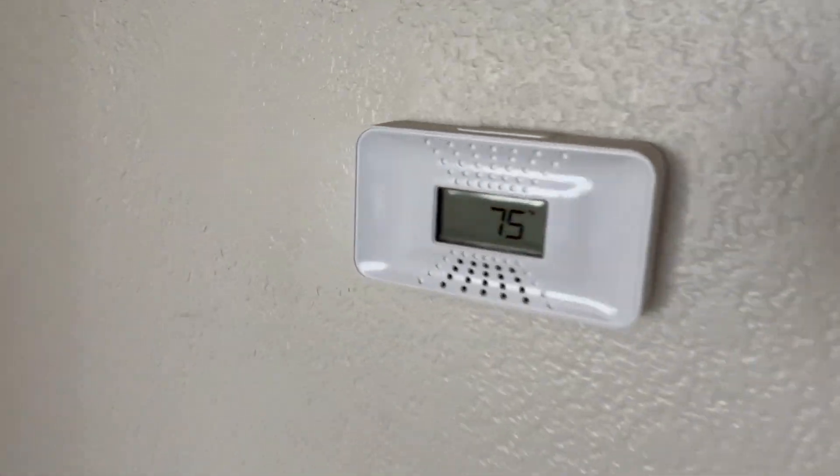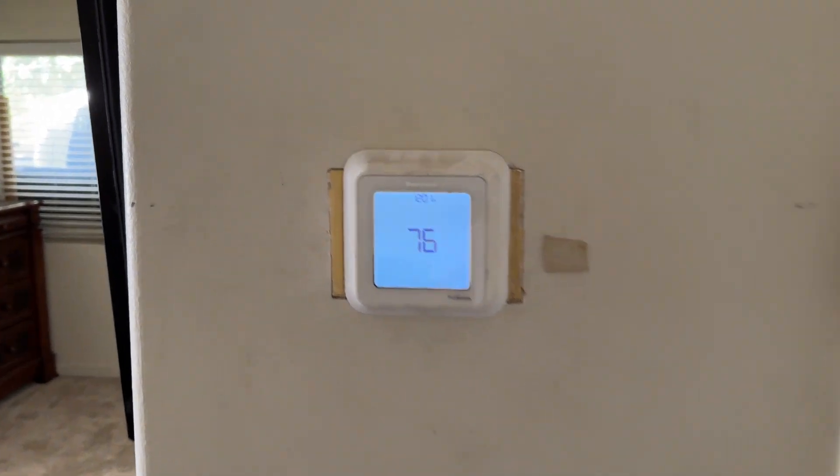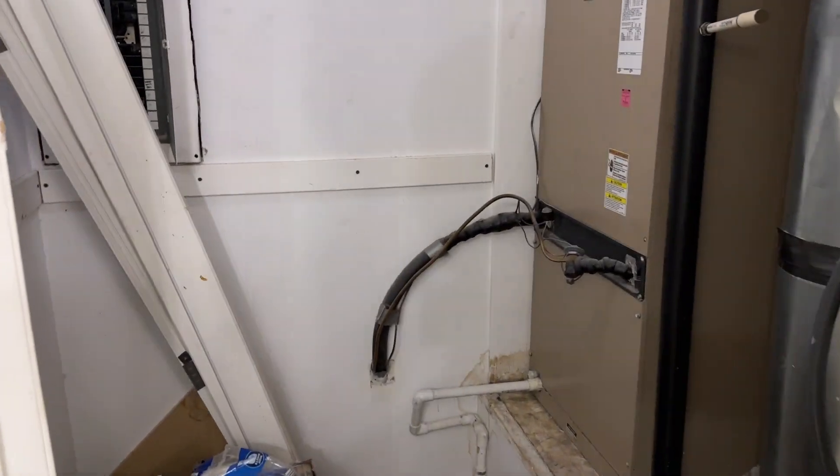We have a thermostat here by the guest bathroom and a separate thermostat here in the master bedroom. But I've only seen one air condenser and one furnace, so either there's a rooftop unit or it's a zoned unit.